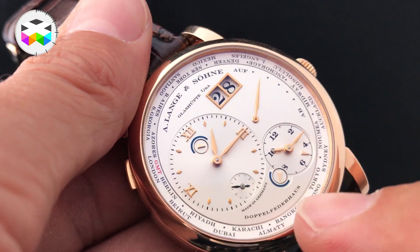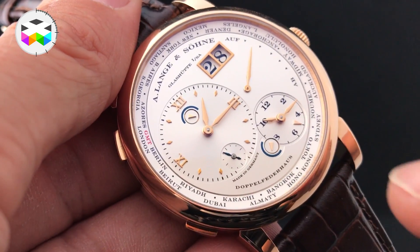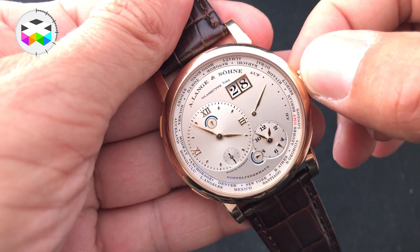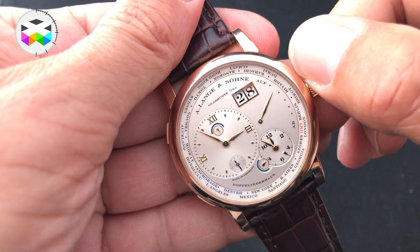You will find a small seconds indicator at 6 o'clock of this sub-dial, and by the way this is a stop-seconds movement, meaning that once you pull the crown, the seconds hand stops. This is naturally very convenient if you want to set your watch super precisely — stop it on zero, adjust the minute hand, and push the crown back on that exact minute passage shown on your atomic clock.